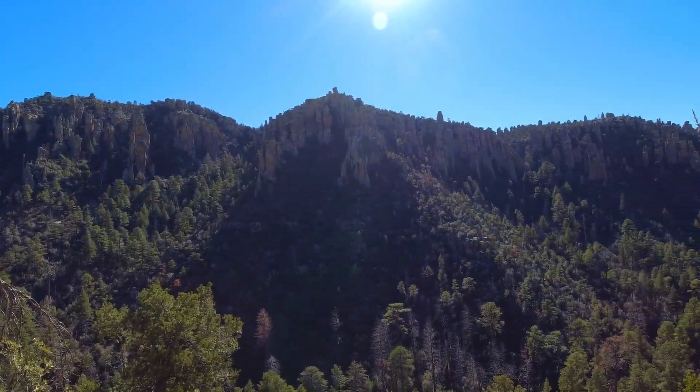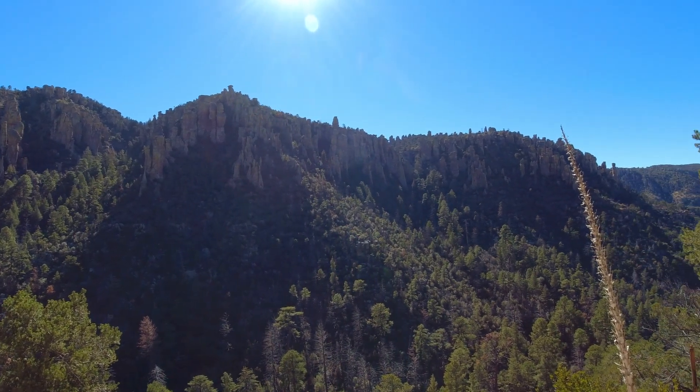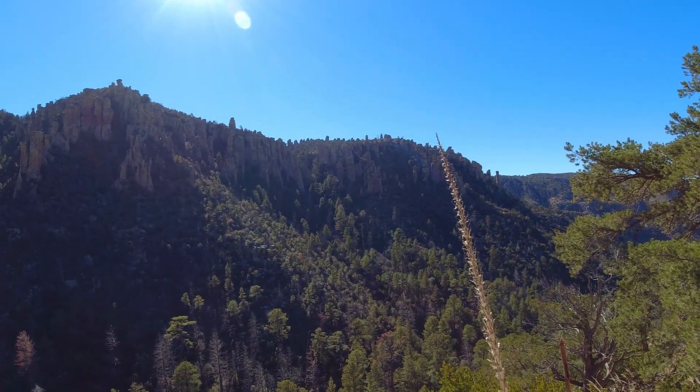I'm not sure how well you can see it over there, but there's sort of a moss on the rocks over there on the north facing slope.